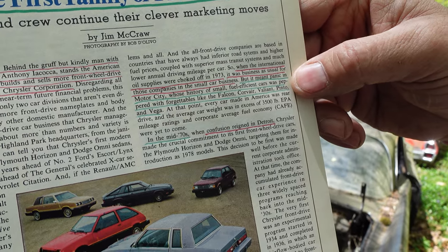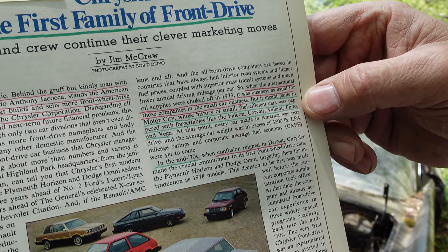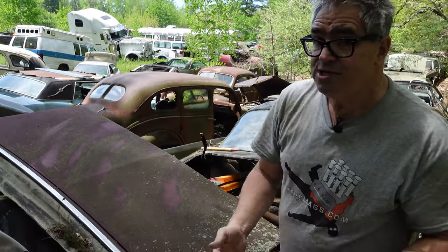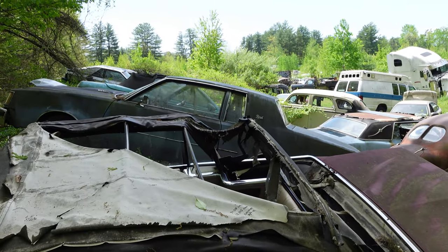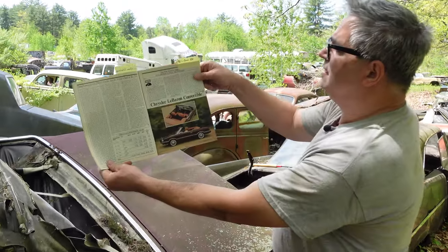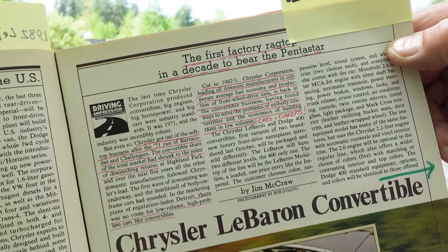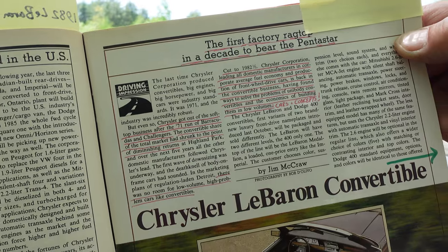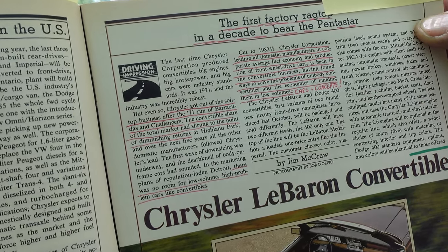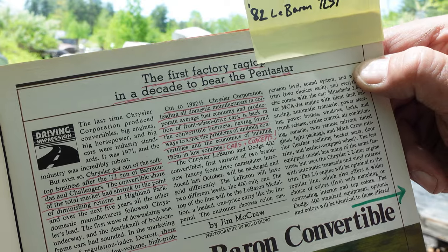It reads: when the international oil supplies were choked off in '73, it was business as usual for the Japanese companies, but it meant panic in Motor City, whose history of small fuel-efficient cars was peppered with forgettables like the Falcon, Corvair, Valiant, Pinto, and Vega. In the 1970s confusion reigned in Detroit, leading to knee-jerk reactions like GM's downsizing. Here's a test of the LeBaron — $13,998 — and it says: the first factory ragtop in a decade to bear the Pentastar.